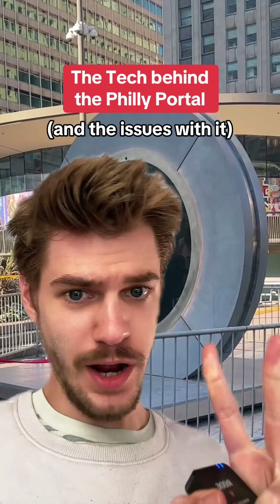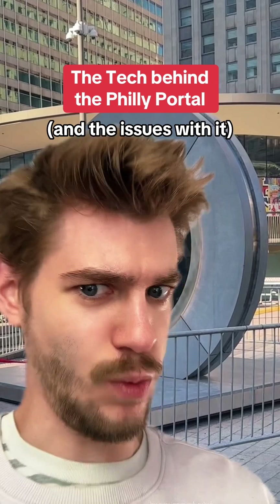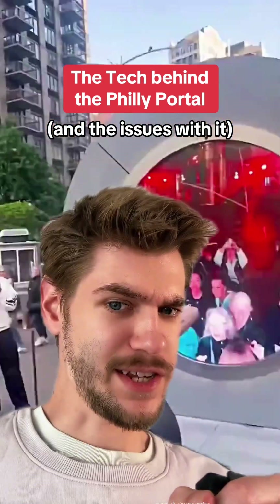A portal just opened up in Philadelphia and there are a couple things wrong with it. More importantly, nobody seems to know how it actually works, or how they're preventing something like this from happening again. So I'm going to get to the bottom of this.